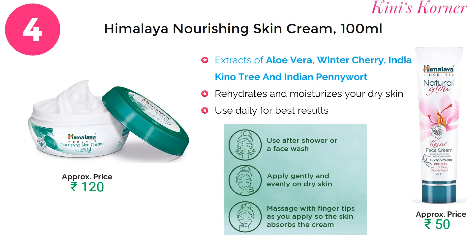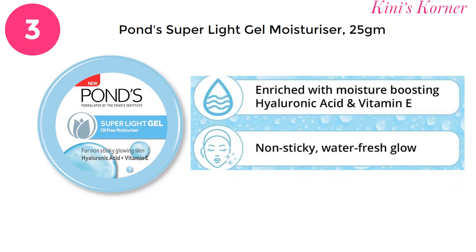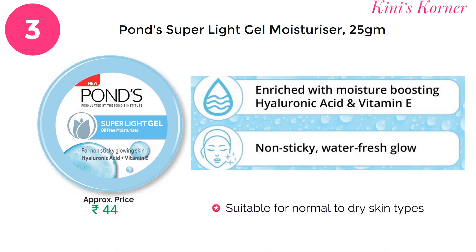On number 3 is Ponds Super Light Gel Moisturizer, enriched with hyaluronic acid and vitamin E. This gel-based formula absorbs quickly, leaving your skin feeling fresh and non-greasy, keeping your skin super light and radiant. Say hello to a moisturizer that feels as light as it is effective.